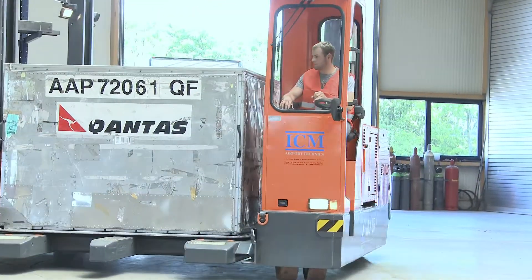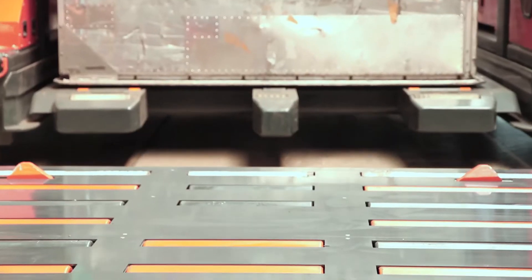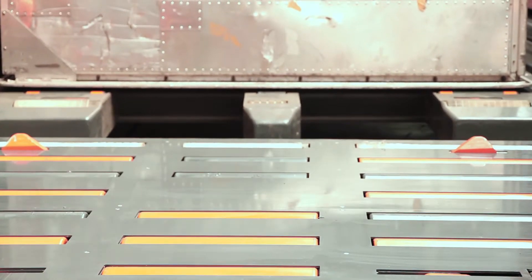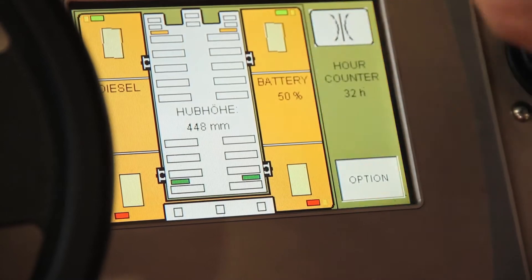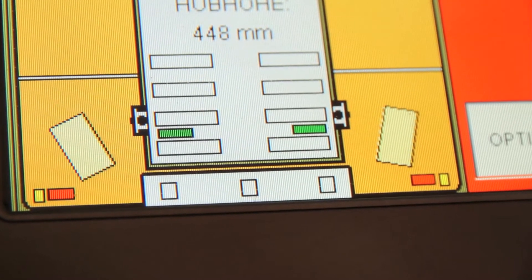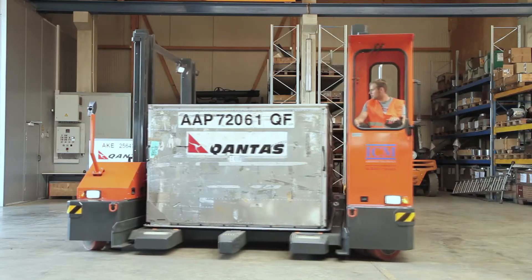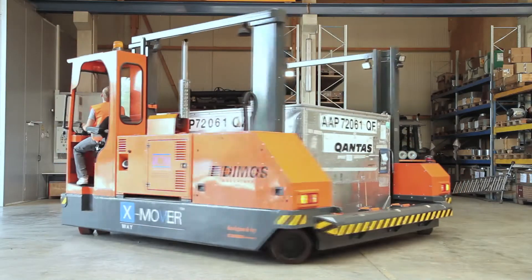The X-Mover can also work as a slave pallet mover and a dolly dog. An important advantage of the X-Mover is the extremely flexible handling performance, thanks to an electronic multi-directional steering system. Programmable turns and a turntable function are examples of the highly agile vehicle movements.